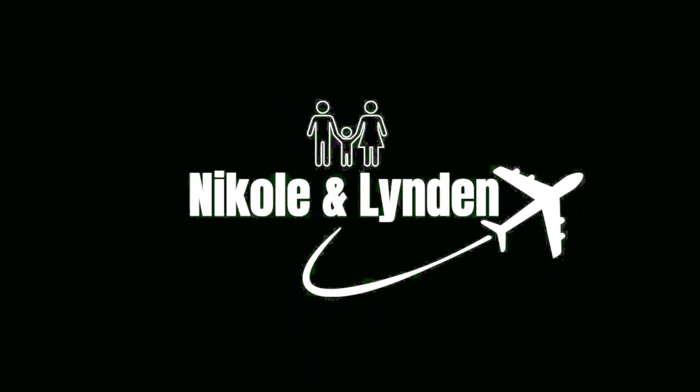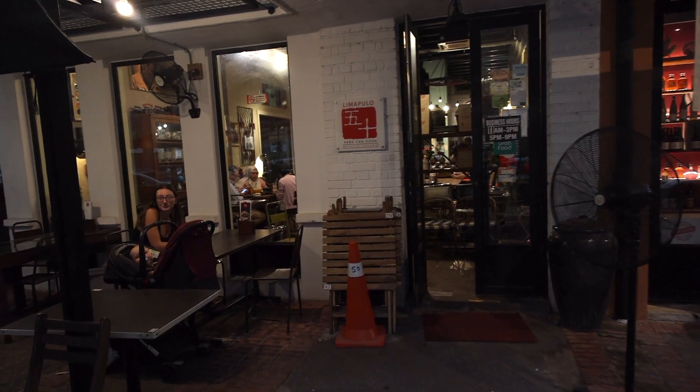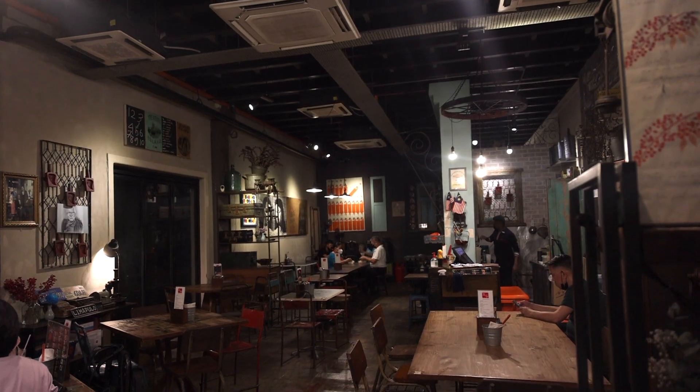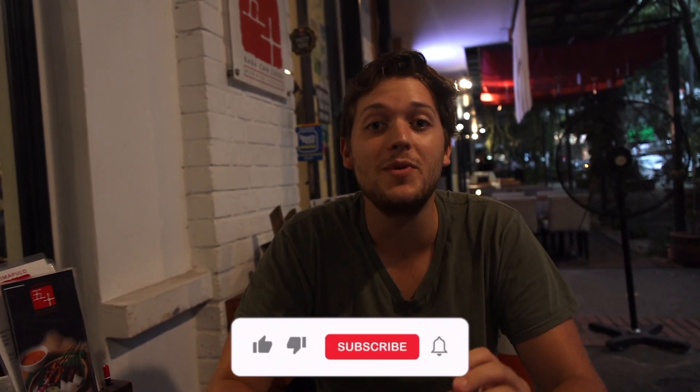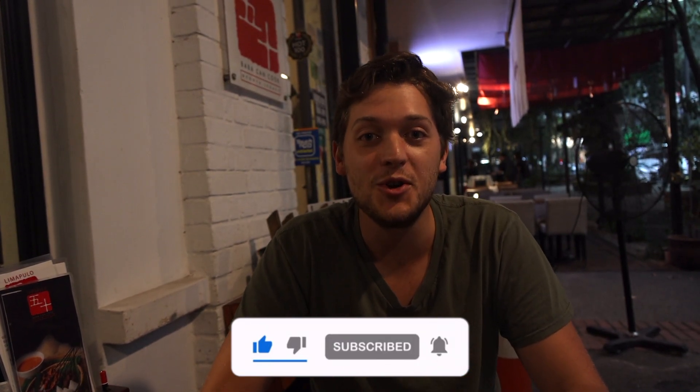Let's get to it. Our first stop is Baba Can Cook and we are so excited for so much about this place. What we have heard is that this is a favorite here in Kuala Lumpur, serving local dishes that are just so amazing. So we had to make this our first stop, hands down, and we're so excited to show you what we got.